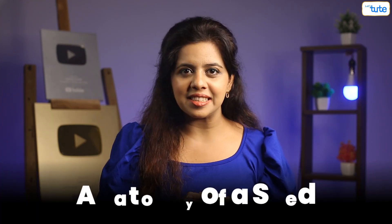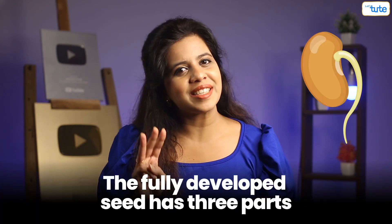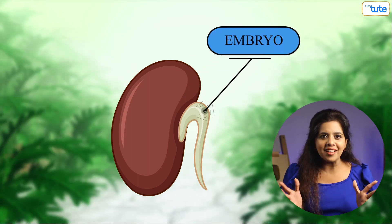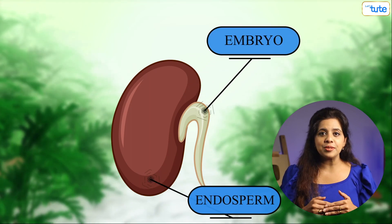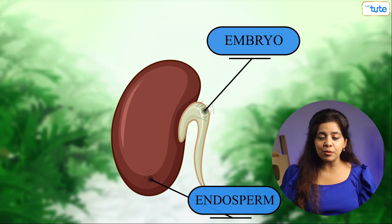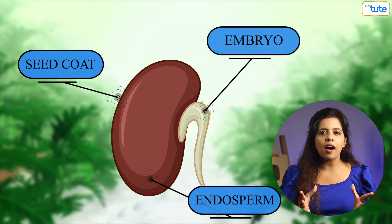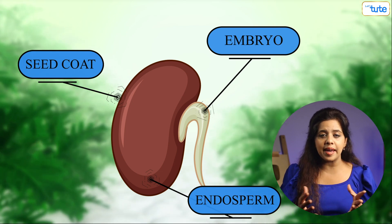To do that, we first need to know what's inside a seed — the anatomy of a seed. The fully developed seed has three parts. Number one, the embryo, which gives rise to a new plant. Number two, the endosperm, that nourishes and provides food for the seedling. Number three, the seed coat, which is the hard outer covering that protects the embryo.